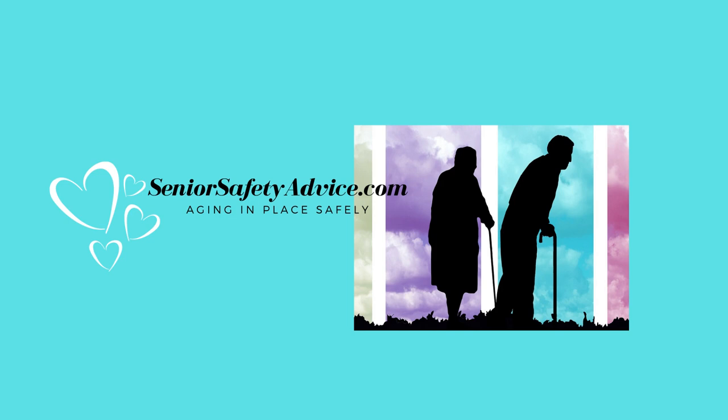Family First has a GPS tracker that will allow you to keep a virtual eye on them to make sure that they're safe and so that you could find them if they did get lost. I'm Robin with SeniorSafetyAdvice.com and we're here to give you tips on how to age in place safely. Today we're going to talk about the Family First GPS tracker and how it can help you and your senior loved one.